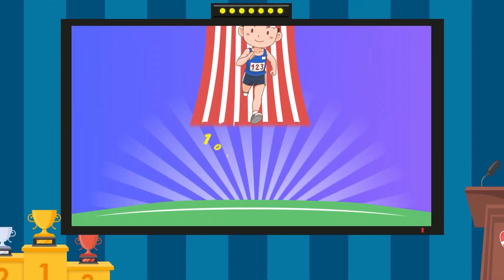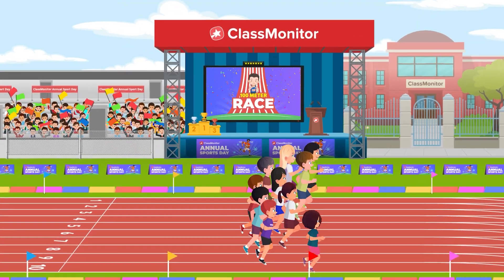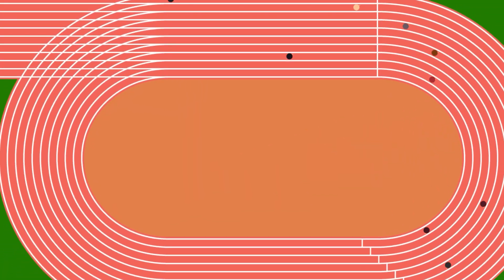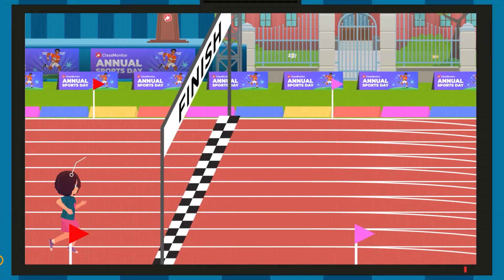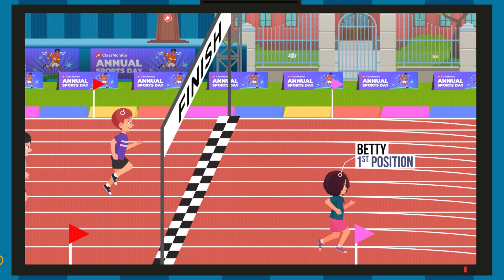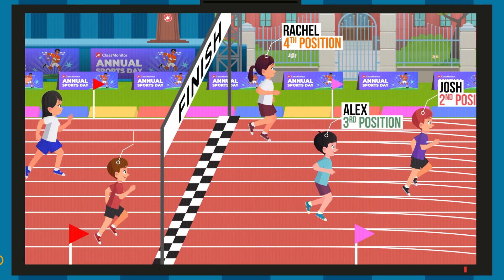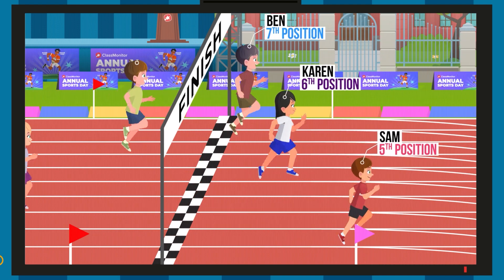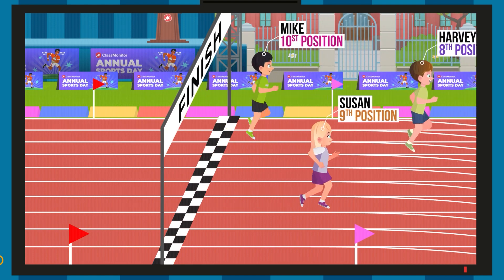It's time to begin our 100 meter race. I won the race and came first. Josh was second. Alex was third. Rachel was fourth. Sam was fifth. Karen was sixth. Ben was seventh. Harvey was eighth. Suzanne was ninth. Mike was tenth.